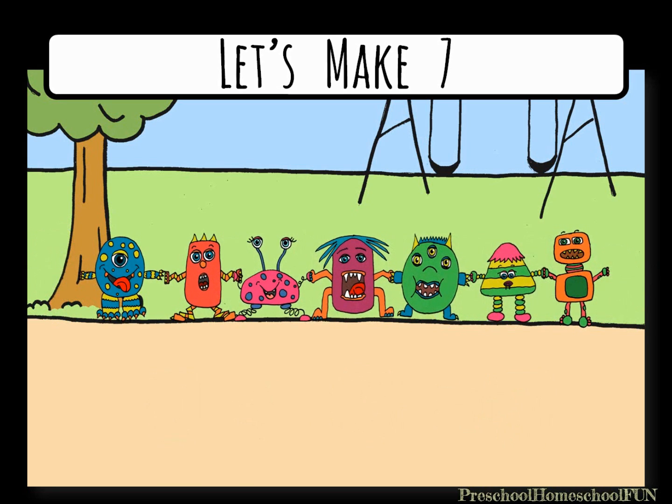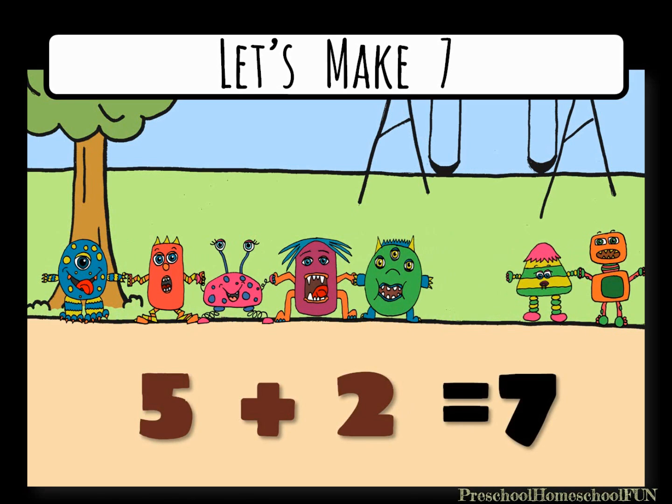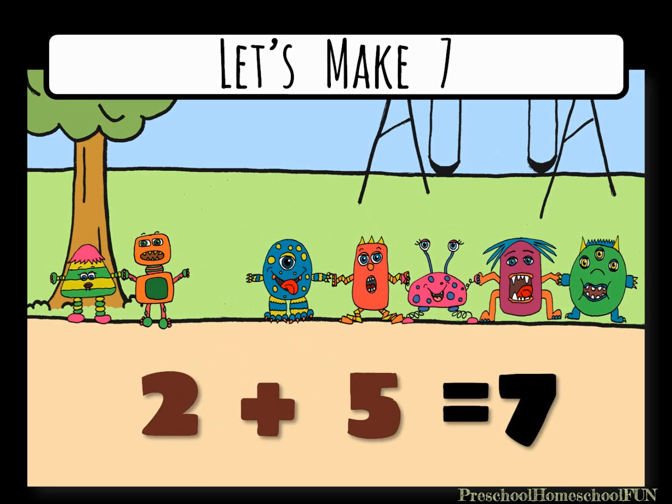Now if two monsters step to the side, we have five plus two equals seven. And if our groups switch places, we have two plus five equals seven.